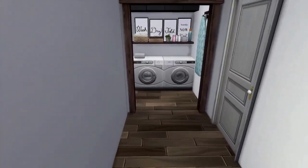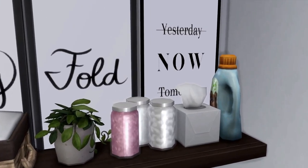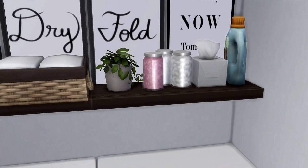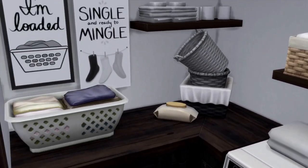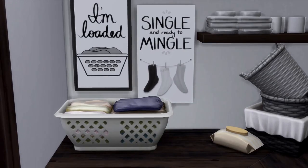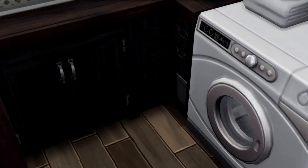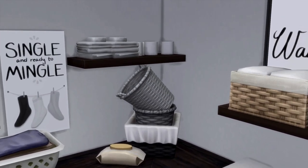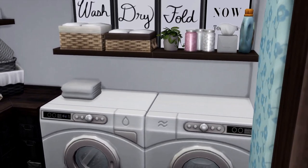This is their laundry room — it says 'Wash, Dry, Fold' and 'Now, not yesterday, not tomorrow.' These are like the Tide pods, laundry detergents, fabric softeners, and linens. Over here they have folded laundry. They also have clean towels, washcloths, toilet paper, and extra sheets and linens for when guests come over.